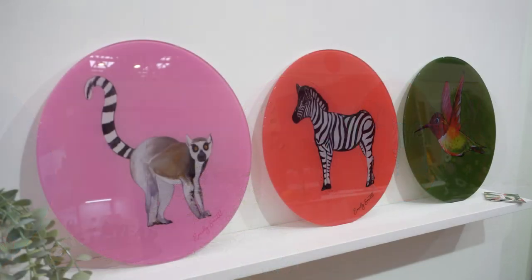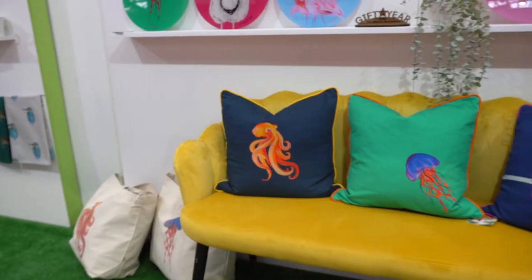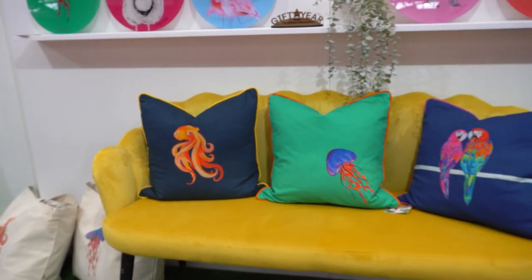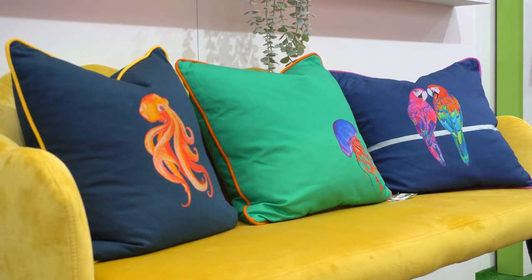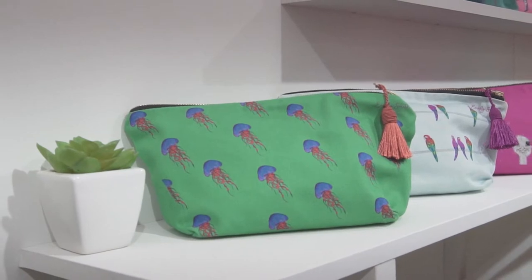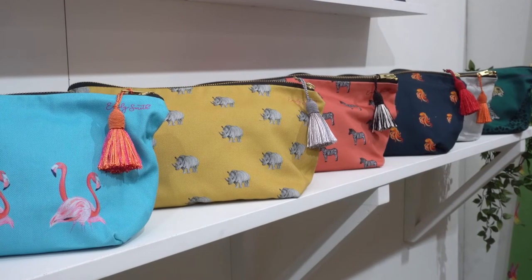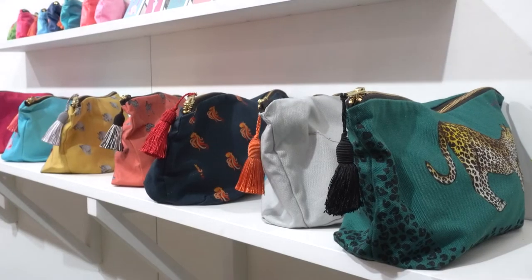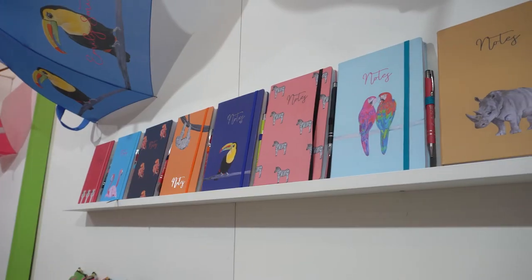Our cushions are 100% cotton, they have a nice colored piping around the edge, and we use duck feather inserts. Our cosmetic bags have a nice silk tassel — they're all really colorful, really lovely quality, and inside they have a really lovely waterproof practical lining.